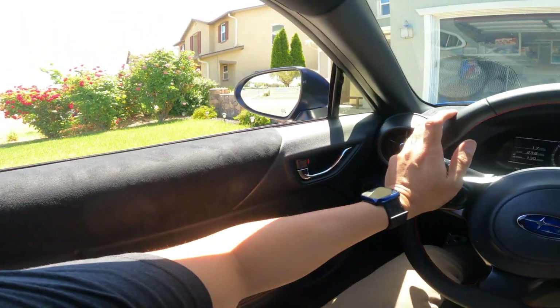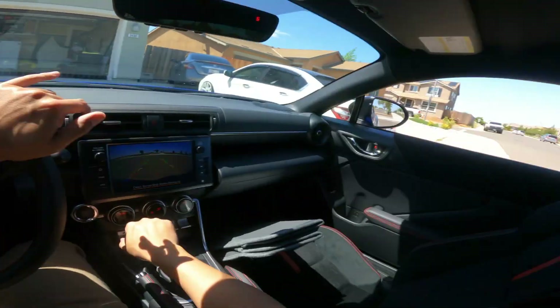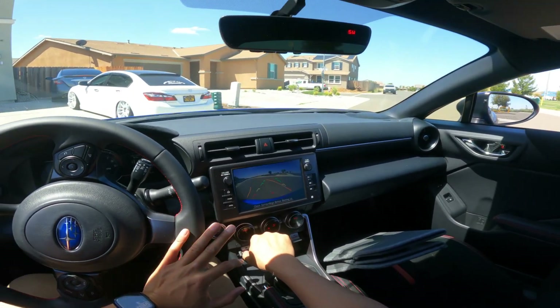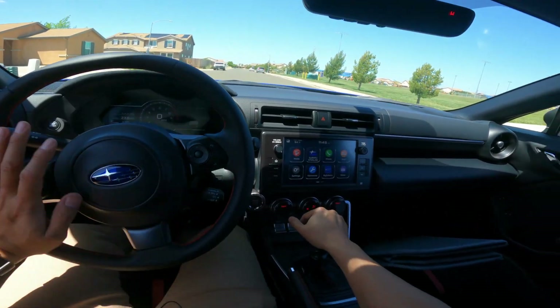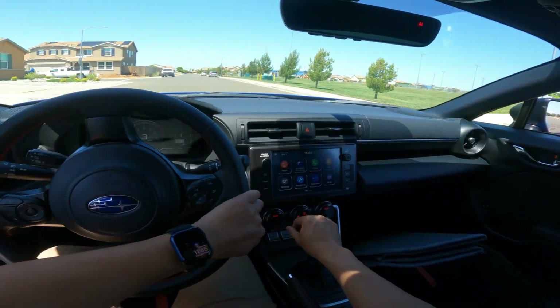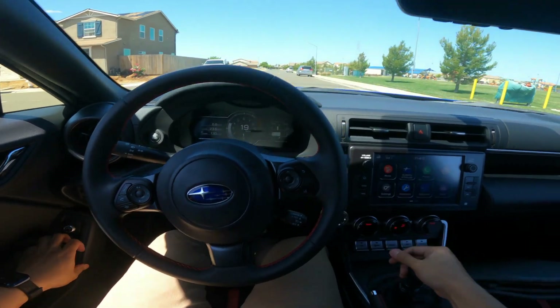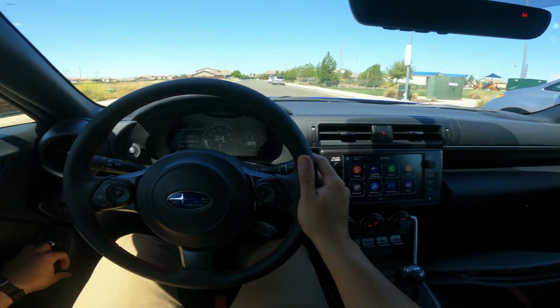I'm going to repeat the same maintenance schedule I did with my 2018 WRX — about every three to four thousand miles I'll be changing the oil religiously. It'll always be Subaru OEM oil for the most part. I'm going to take really good care of this car even if I'm going to be thrashing on it.